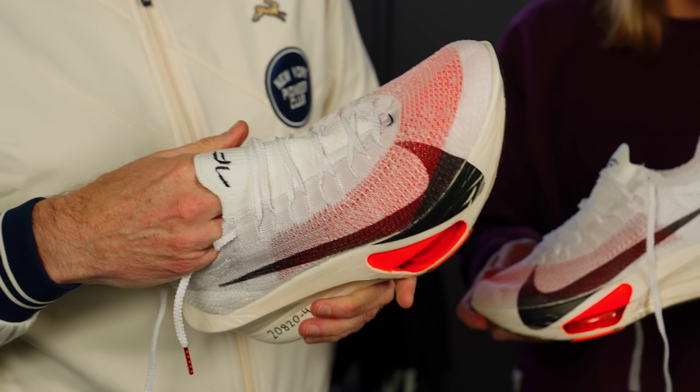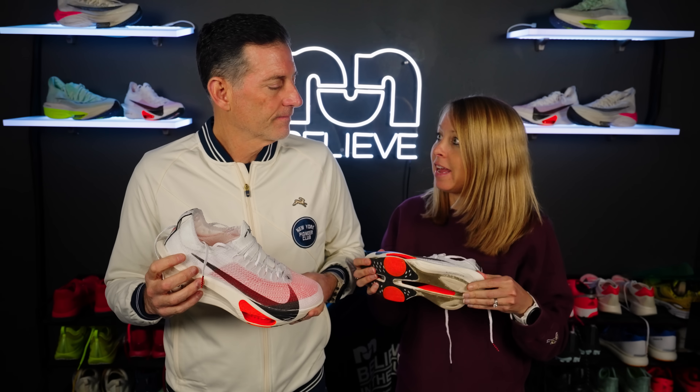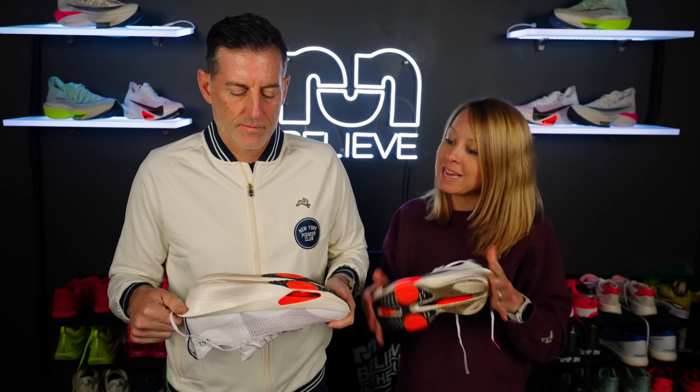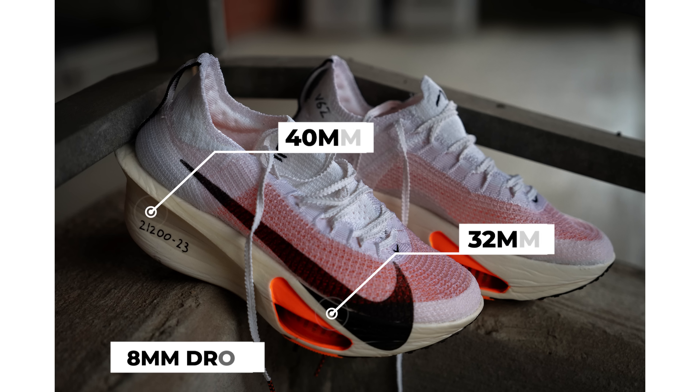A lot of people had problems with the arch on the original and definitely on the second one. On the second version I actually had to send one pair back to Nike because the arch was just glued in incorrectly and caused a really nasty hot spot. The arch has really been tamed in this one — normally you'd feel it right on step-in, but I did not get that at all. They've also flattened out the whole midsole — it used to be more decoupled and felt a bit more mechanical. Now you have this straight one-piece foam.